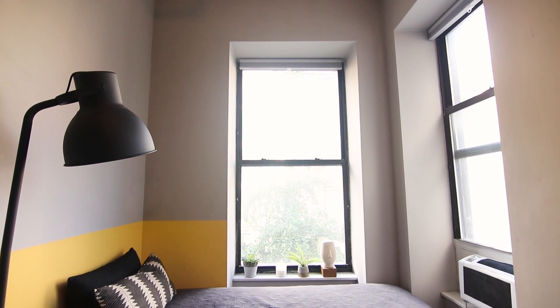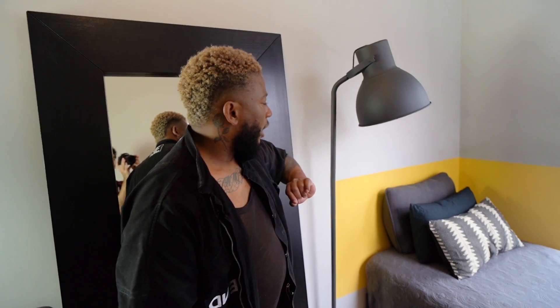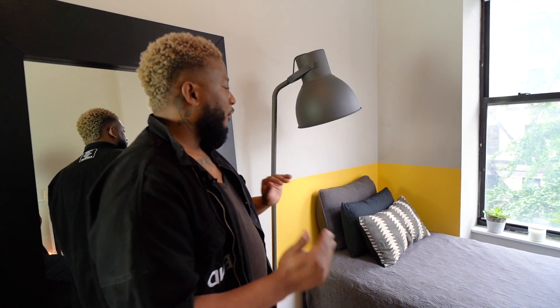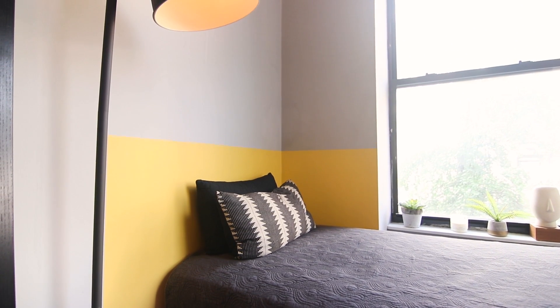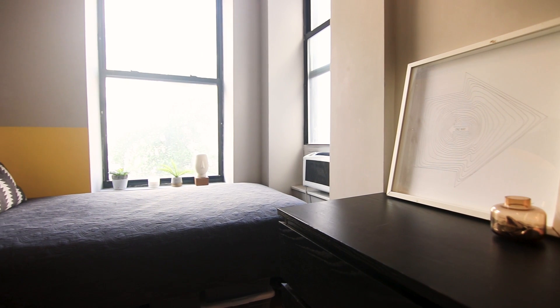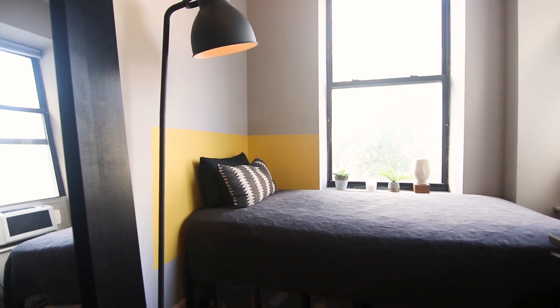Starting with this side of the apartment — we have this classic IKEA lamp, sort of modern. The top paint color is Silver Chain by Benjamin Moore. After a few months I needed a pop of color, so I added a yellow square to create a faux headboard. For the bed, I went with a twin size, drawing inspiration from tiny hotel rooms and Tokyo-style homes.